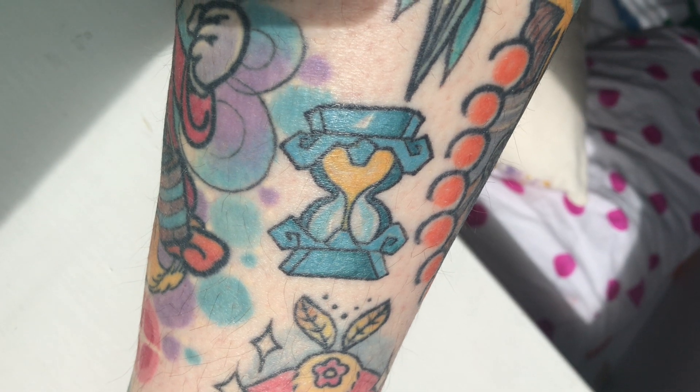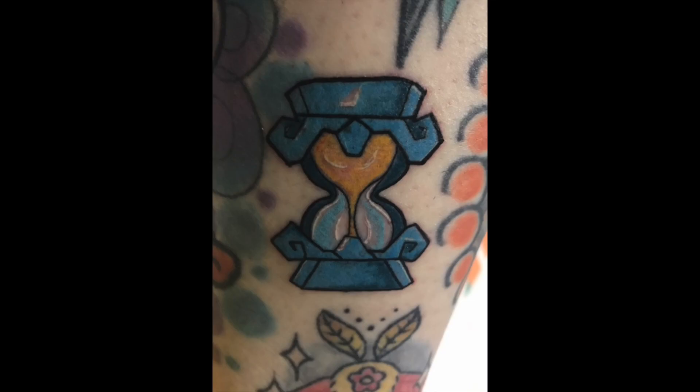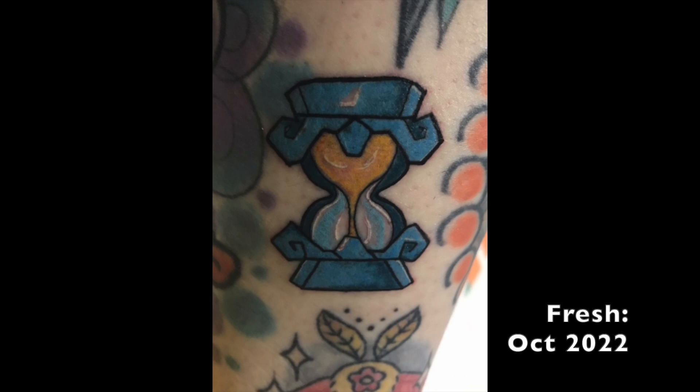Onto my final two tattoos - I got these on the same day and they're just little gap fillers. First of all I have the Phantom Hourglass from The Legend of Zelda: Phantom Hourglass, which is my favourite Legend of Zelda game. I just wanted a cute little gap filler and this was kind of the right shape for that. It's a copy from the video game because I wanted it to look accurate. I feel like it's really cute - I really like the angle we did. We didn't want to have it straight up, so we kind of angled it a little bit and I really like the little jauntiness it gives it.